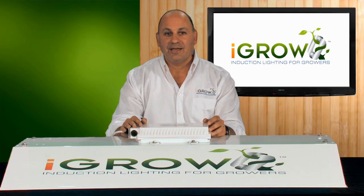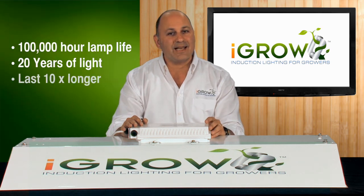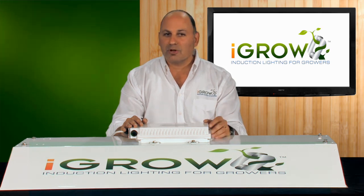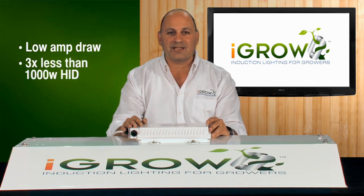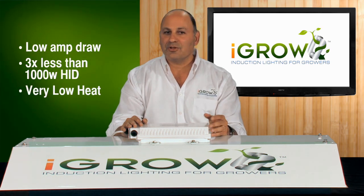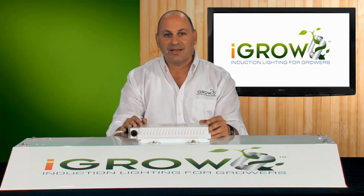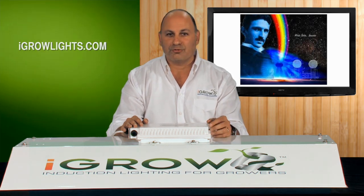So what's so special about iGrow induction? It's actually pretty simple. It lasts a hundred thousand hours — that's about twenty years worth of light, and about ten times longer than the HID light you're currently using. It uses very little electricity: 1.6 amps, about three times less than the thousand-watt HID you're using. And it gives off very little heat — we can actually touch a 400-watt light bulb with our hands. And if that wasn't good enough, it was invented by Nikola Tesla, one of the greatest inventors of the 20th century, and it's been in use for a hundred years.